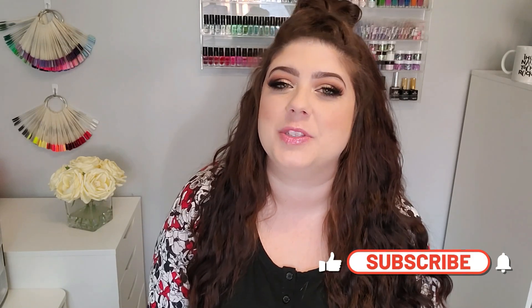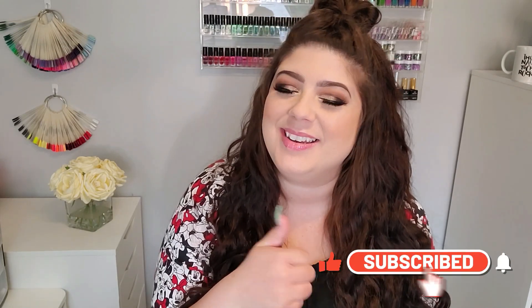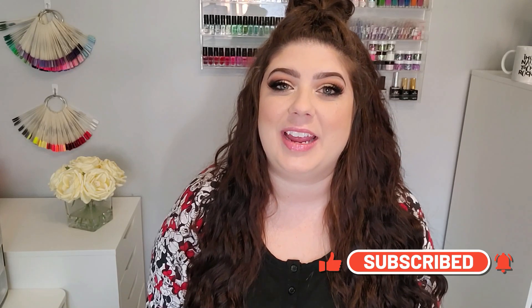Hey loves, welcome back — or if you're new here, I'm Sharon and I would love it if you could subscribe and hit that like button. So today, as you saw in the title, I'm diving into Ugly Duckling. This has been a long awaited video — I have had so many requests to do Ugly Duckling top products. It has taken me some time to gather everything that I absolutely love from them because Ugly Duckling has a ton of stuff.